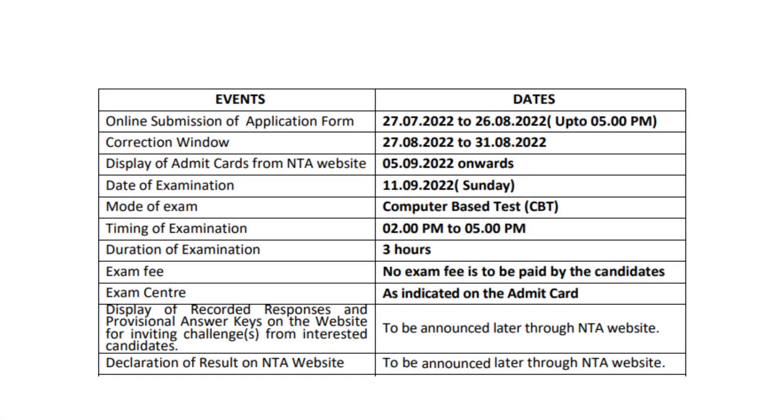The last date to apply is 26th August 2022, and the correction date is 27th August 2022. The exam will be held on 11th September. Entry to the exam center will begin from 1:30 PM, and the exam starts at 2:00 PM. The exam duration is 3 hours.